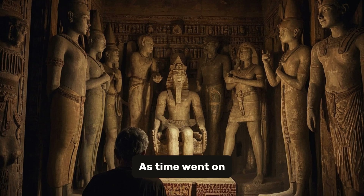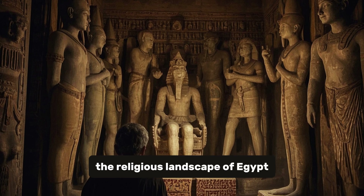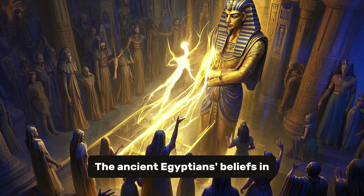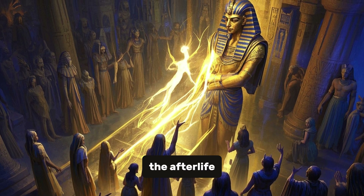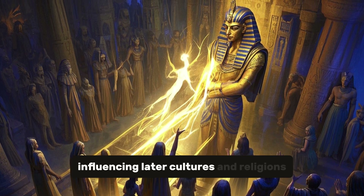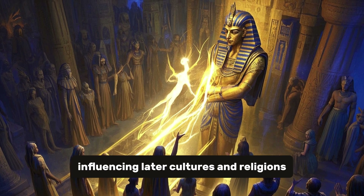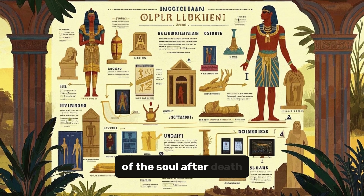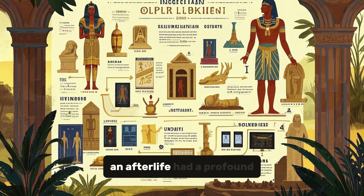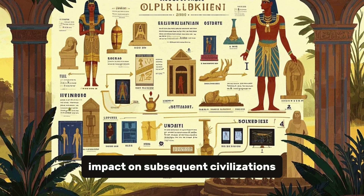As time went on, the religious landscape of Egypt changed, and the worship of the pharaohs as divine beings fell out of favor. However, the ancient Egyptians' beliefs in the afterlife endured for centuries, influencing later cultures and religions. Their ideas about the journey of the soul after death, and the importance of preserving the body for an afterlife, had a profound impact on subsequent civilizations.